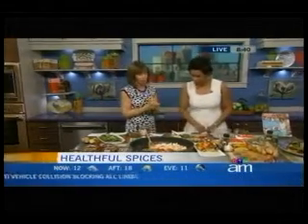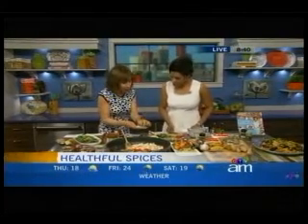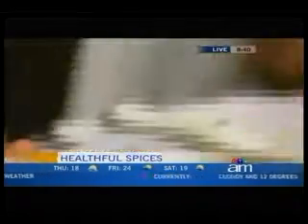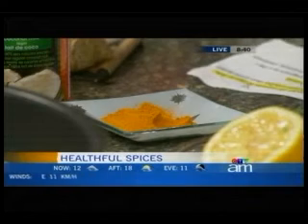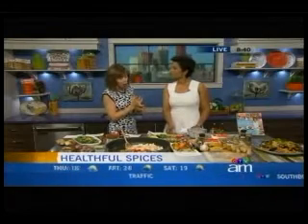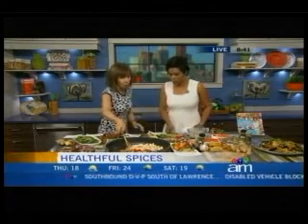And finally, turmeric — a spice used in African and Indian cuisine. Take a look at the dark orange color. Keep in mind that anything with dark, rich colors always has antioxidant properties. The antioxidant in turmeric is called curcumin, and it works against cancer growth, which is very important. It also lowers cholesterol and helps prevent blood clots.